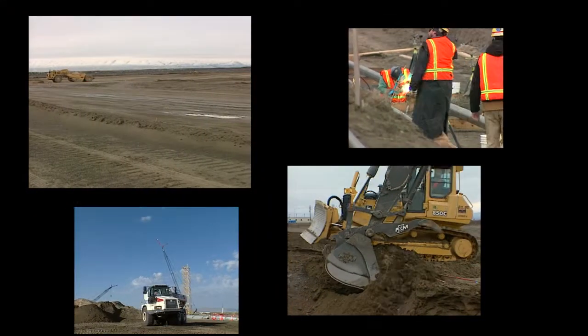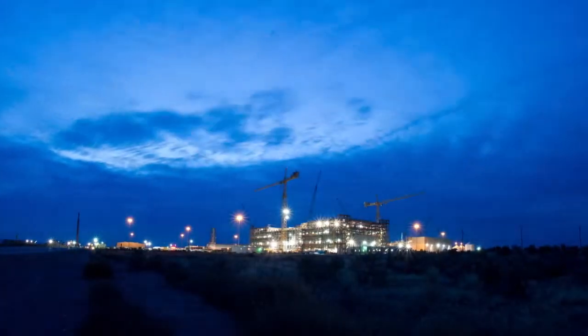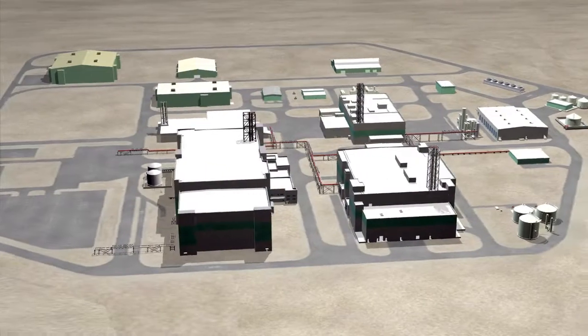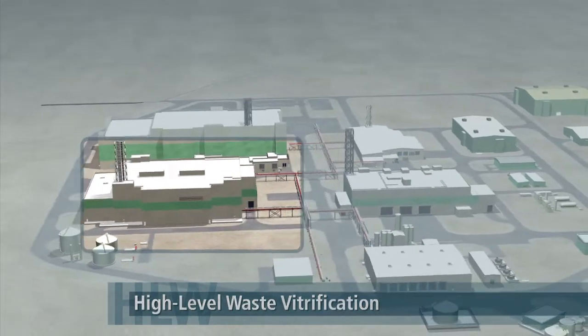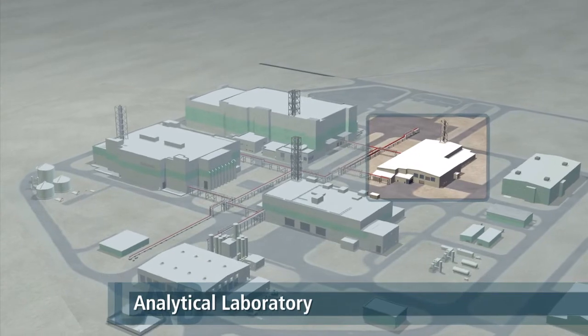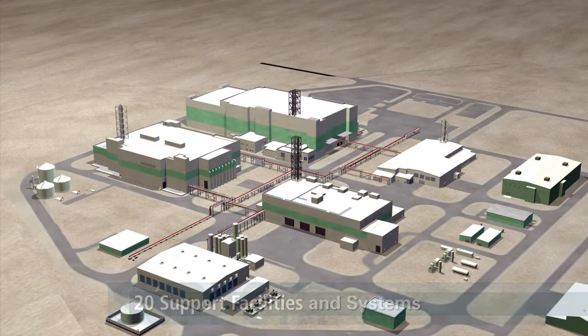In September 2001, construction began on the highly complex vit plant, spanning 65 acres. The plant includes four major nuclear facilities: pre-treatment, high-level waste vitrification, low-activity waste vitrification, and the analytical laboratory, as well as 20 support facilities and extensive underground systems.